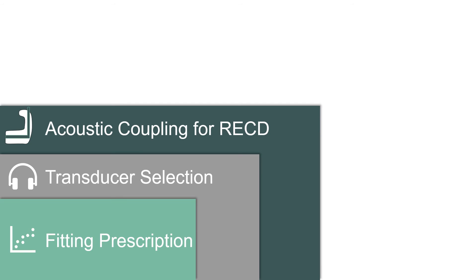Regarding acoustic coupling: if you have the patient's ear mould, it is recommended to use this for the ear portion of the RECD measurement. This isn't always the case, especially for the populations we're discussing today. For these, insert tips or the SPL-60 probe are recommended. We will discuss the SPL-60 probe a little bit later.